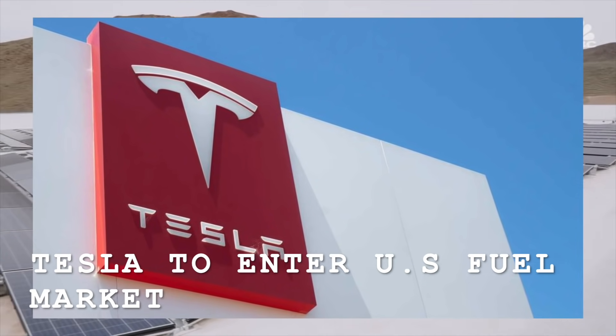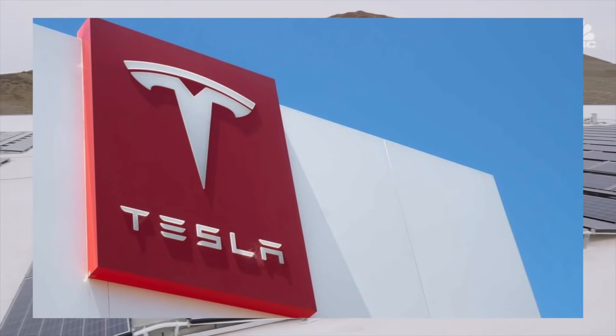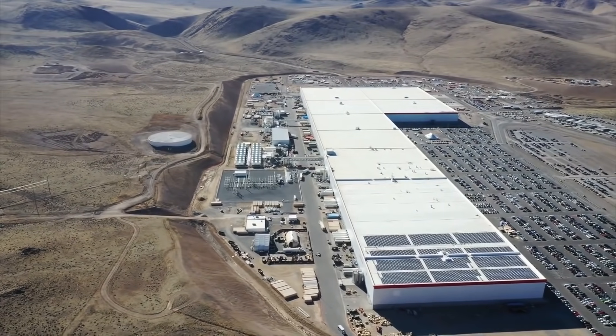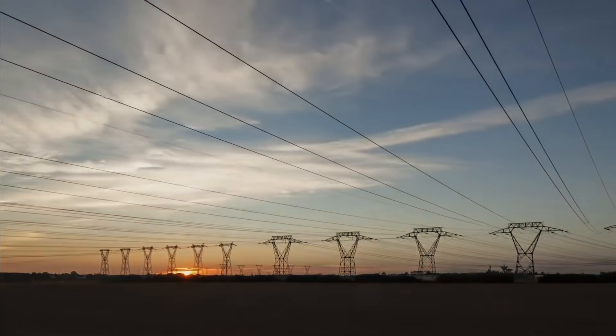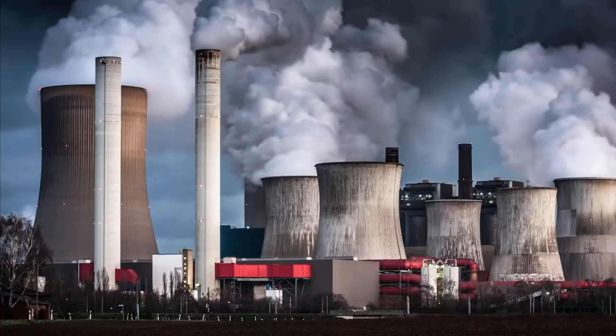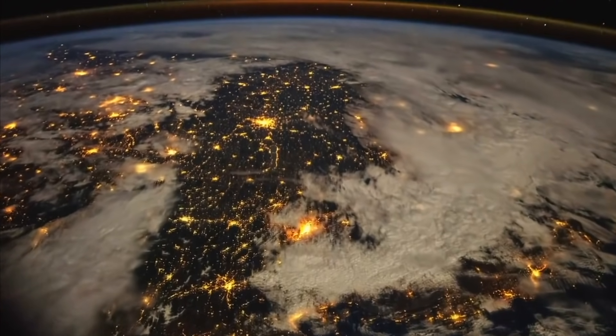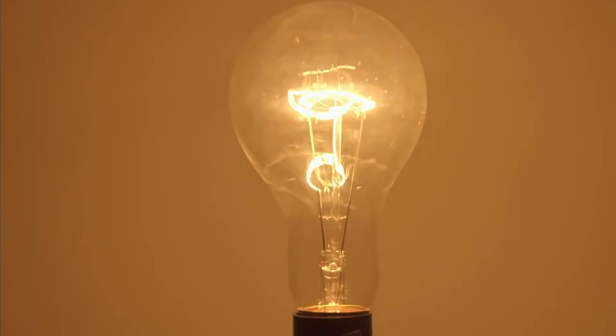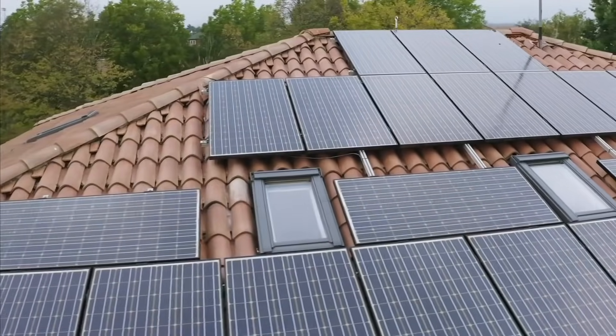Tesla plans to enter the U.S. renewable fuel credit market. The potential move could disrupt ethanol producers and anger those forced to buy the credits. According to a recent exclusive report by Reuters, Tesla has applied to enter the highly profitable renewable credit market in the U.S. The market is currently dominated by ethanol producers, but Tesla could stand to benefit from it in a major way.